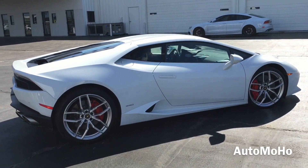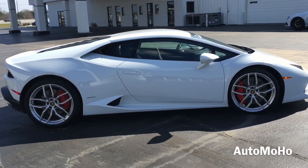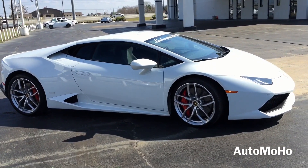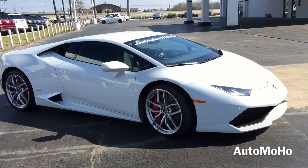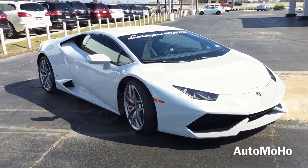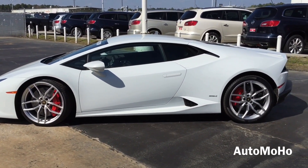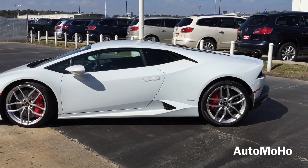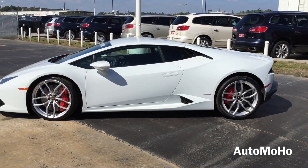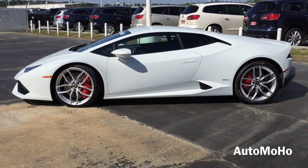The new Huracan maintains the 5.2-liter naturally aspirated Lamborghini V10 engine from the Gallardo, tuned for 602 horsepower at 8,250 rpm and 413 lb-ft of torque at 6,500 rpm, which can get to 60 mph in just 3.2 seconds. The Huracan also features the 7-speed dual-clutch transmission, which is Lamborghini's new Doppia Frizione dual-clutch gearbox that can perform differently depending on the mode the driver has selected: Strada, Sport and Corsa mode.